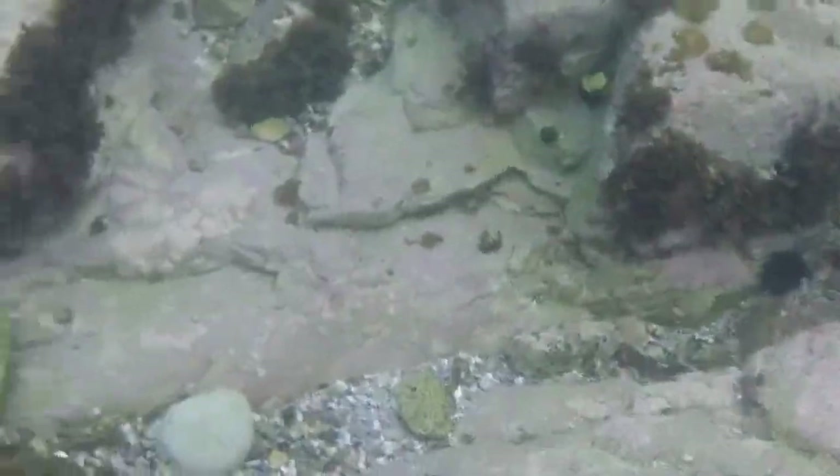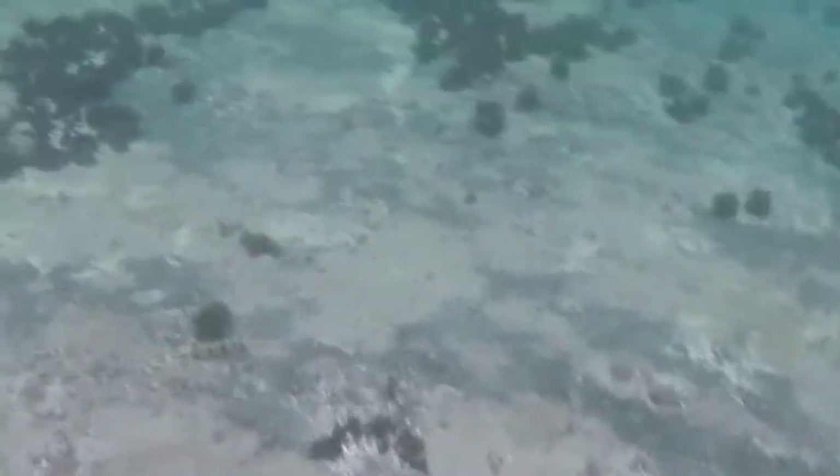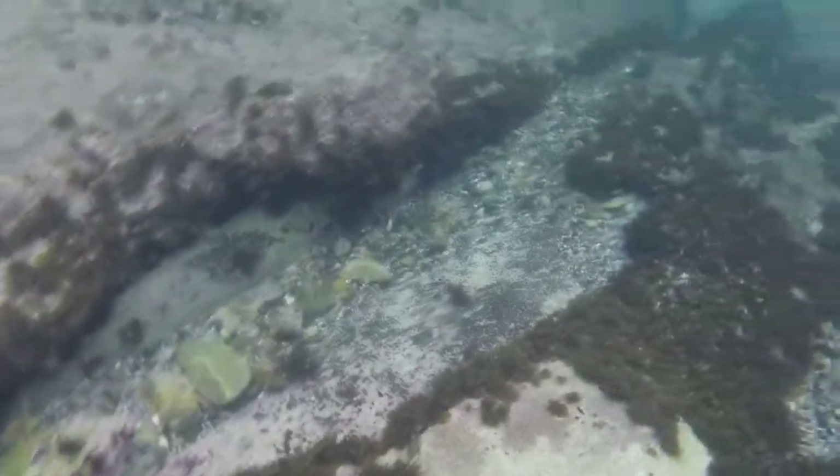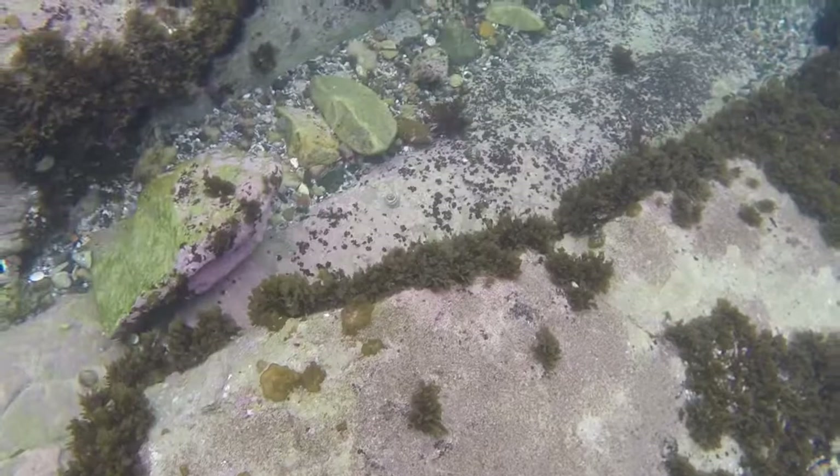Now we're going underwater. As you can see there's a little crevice — can you spot any of the fish in there? This is like the valley of it. There are lots of plants and other animals that like to swim around here. As you can see, the water is extremely clear. And here's another crevice.